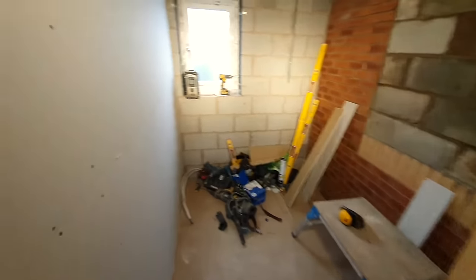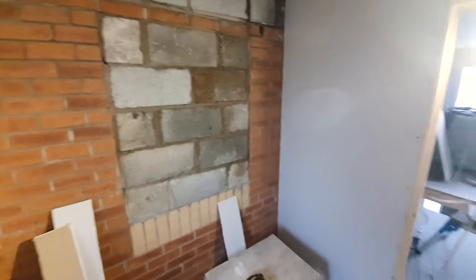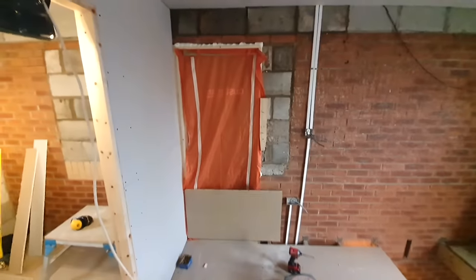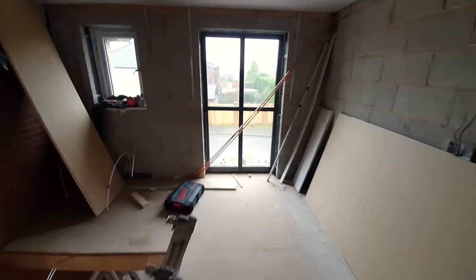Back out, you can see the plastic sheet and we've blocked up the old window — that's temporary because we're going to be knocking that out at a later date. It's really starting to feel like a room, obviously with a hole and a trap door.